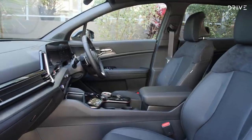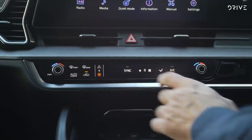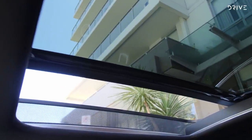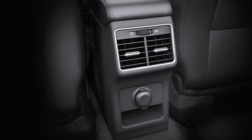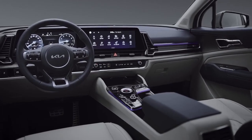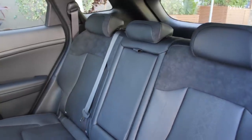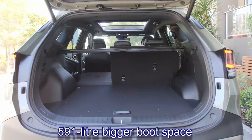Further features include a premium sound system, remote trunk opener, auto-dimming IRVMs, dual-zone automatic climate control, wireless smartphone charger, push-button start and stop, ambient lighting, electronically adjustable panoramic sunroof, rear armrests, remote keyless entry, well-cushioned ventilated seats for a comfortable ride with 10-way electronically adjustable driver seat, and rear seats with 60-40 split folding options and 591-litre boot space.